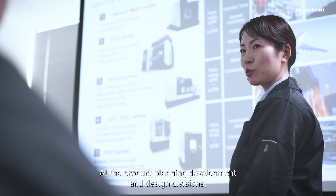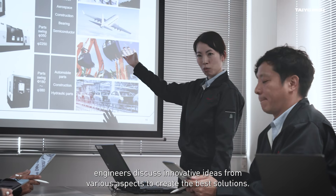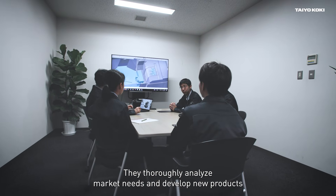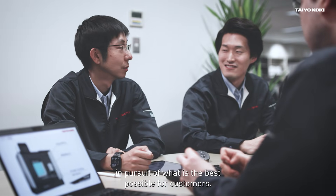At the product planning, development and design divisions, engineers discuss innovative ideas from various aspects to create the best solutions. They thoroughly analyse market needs and develop new products in pursuit of what is the best possible for customers.